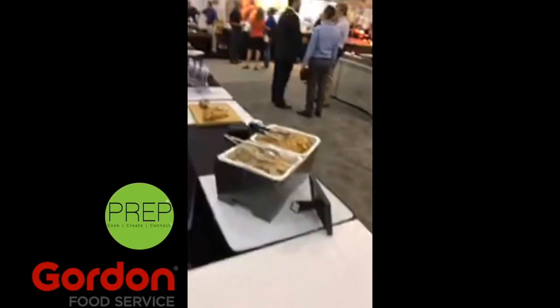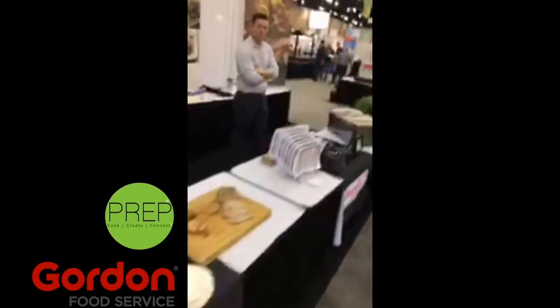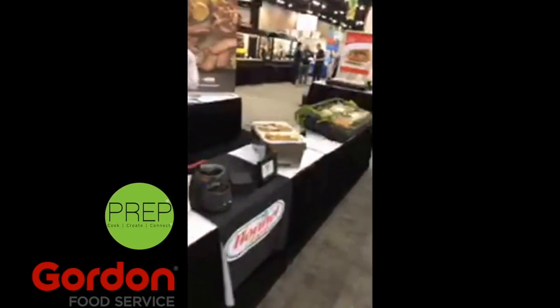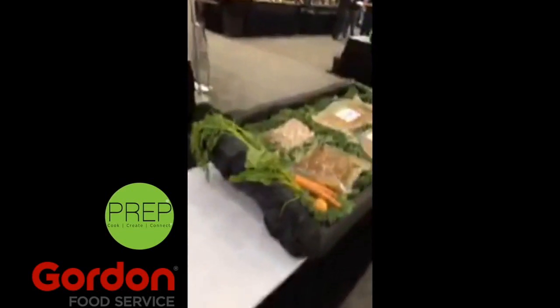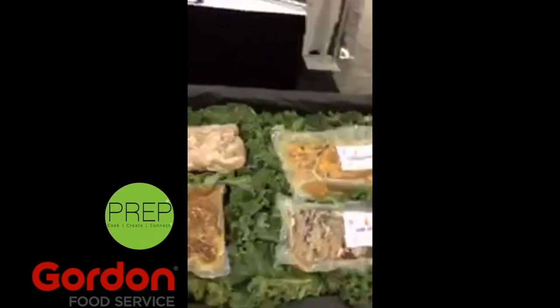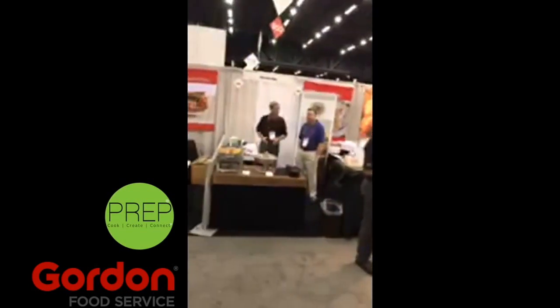So here we continue with the meat section. Cafe H, Fire Braised, Austin Blues. I saw Hormel — all these are Hormel products. A lot of prepared things to help save you some time.